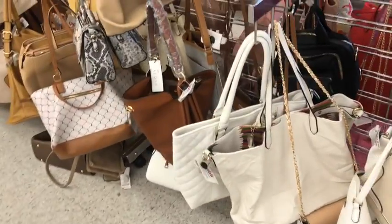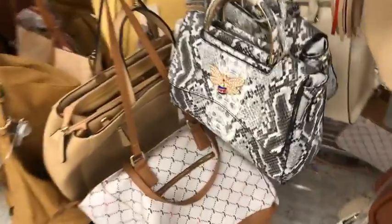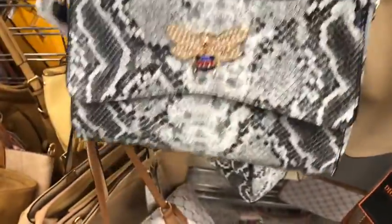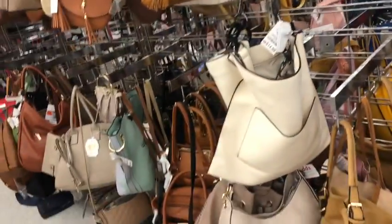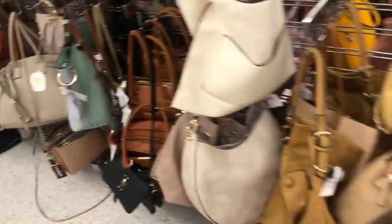This place has got the best bags for super cheap. Like this little bee — it's supposed to look like the Gucci bee I've mentioned in the past, and it's only $15.99. I'm still looking for just some kind of random purse that catches my eye that I want to DIY.